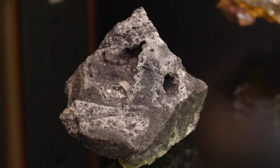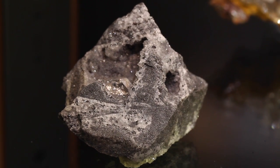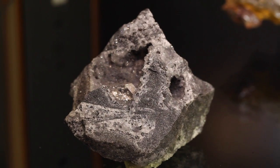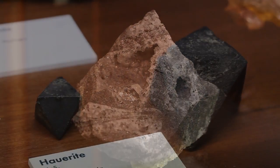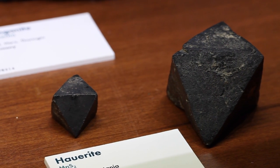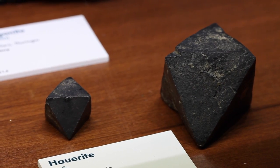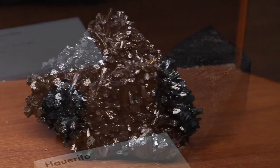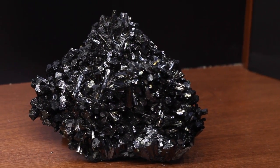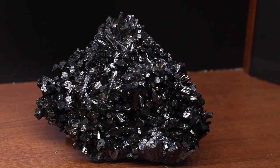We cannot bring everything out — the collection itself is 400,000 specimens between rocks, meteorites, gems, and minerals. We always balance with fragile minerals because it's a long travel that we hand-carry. I think we did a good job bringing real highlights combined with good specimens.